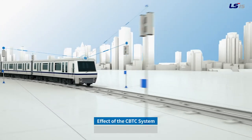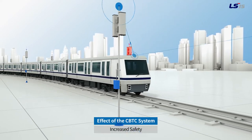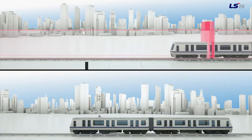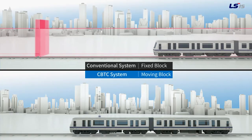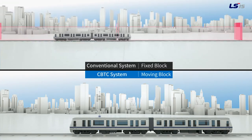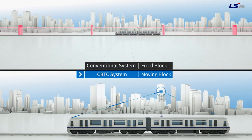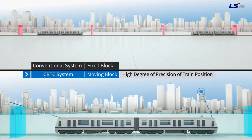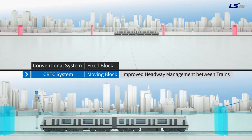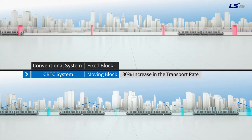Hence, the CBTC system can detect exact train locations at all times and has improved safety due to the shorter response frame in emergency situations. Also, compared to the conventional system in which a train can enter a fixed block only when it has been vacated by the previous train, the CBTC system applies moving block to maintain a much tighter distance between consecutive trains but still preserves a safe interval, meaning trains can be operated in higher density.